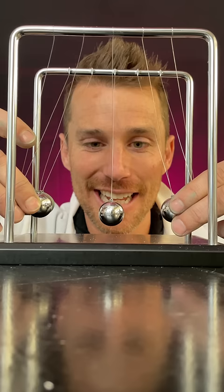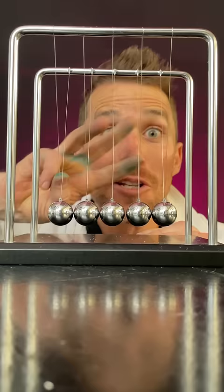Number two: two balls bounce from each side. What's gonna happen? It hardly moves in the middle.